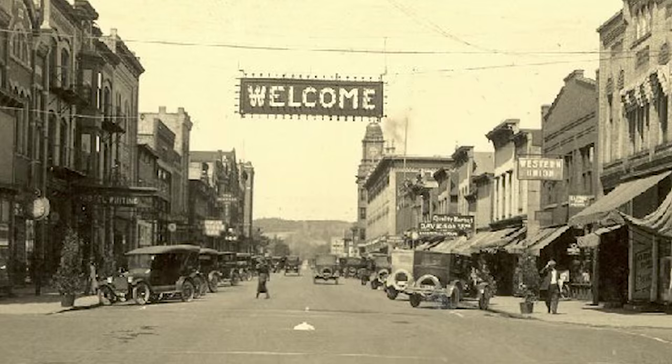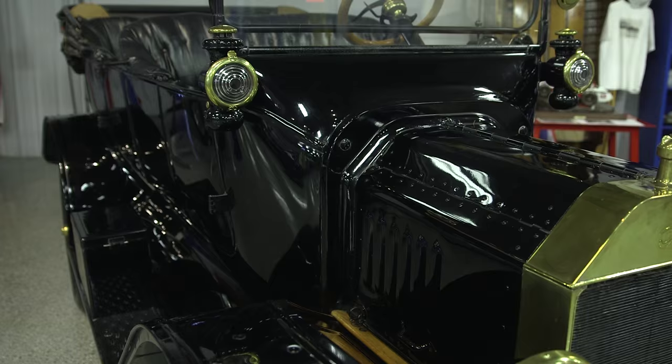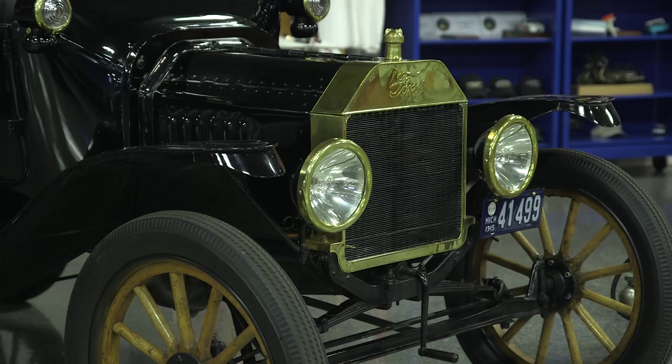In the car world we talk about history in a lot of different ways — history that connects cars to different people, to different places, to famous events, to not so famous events — but those processes of preserving history are actually fairly common between all of them.